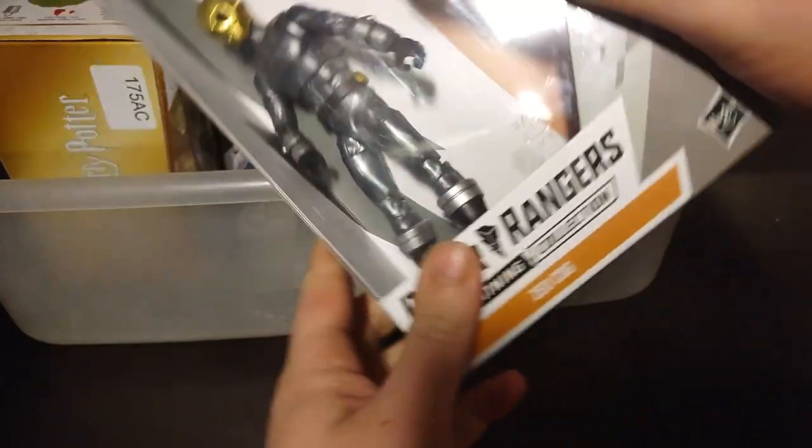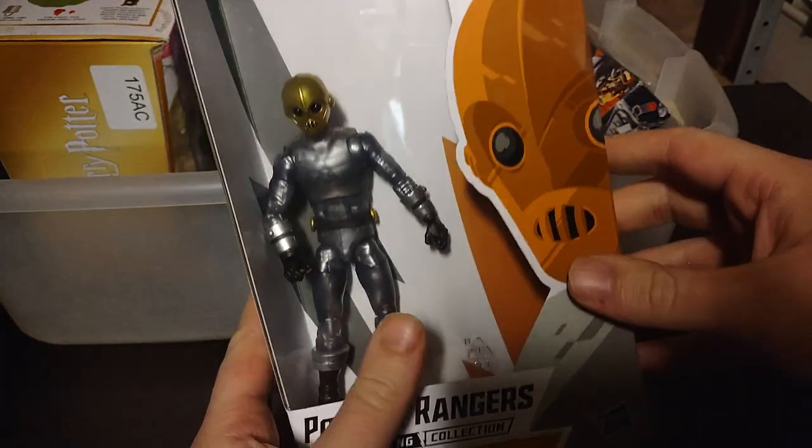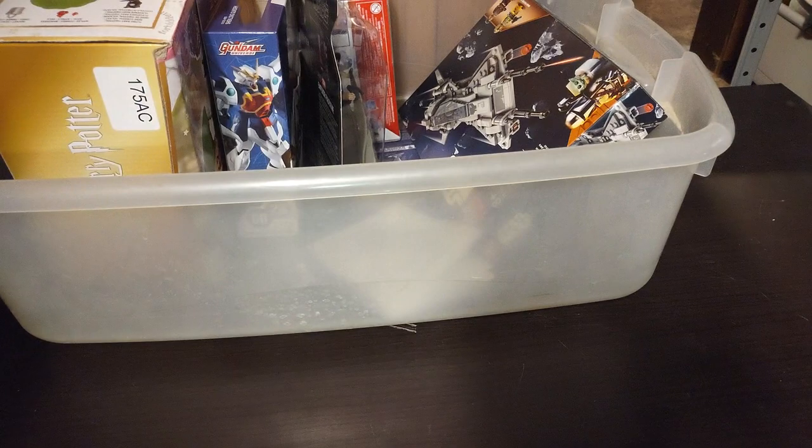Next on the list, we got a Power Rangers Zeo Cog — if I can get him to stand in the box. I got this vintage Power Rangers Lightning Series figure design.